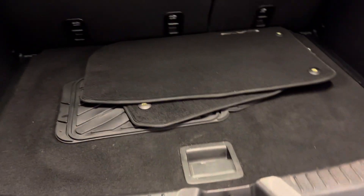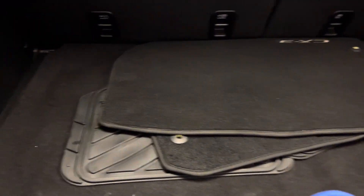In the back you have the mats and a little cargo space underneath, and also underneath that is your spare tire and tools. Your jack is stored in the compartment here.